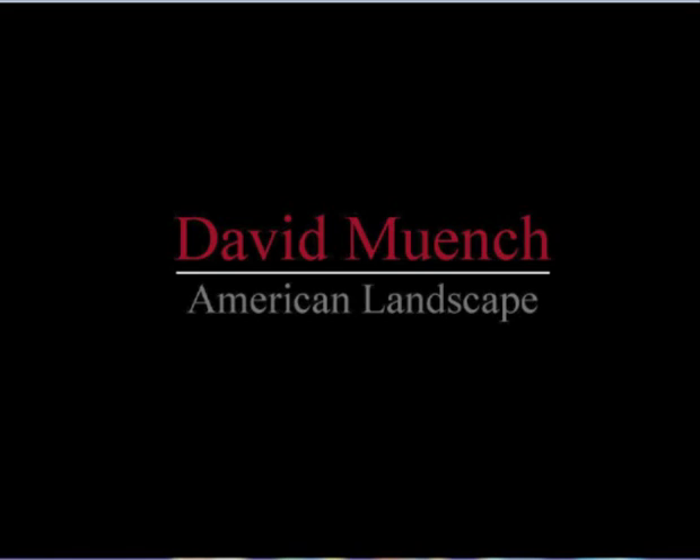Hello, everybody. I want to welcome you back to ProNature Photographer and our third conversation with David Munch. Today he's going to talk about his new book, National Parks. Welcome back, David.